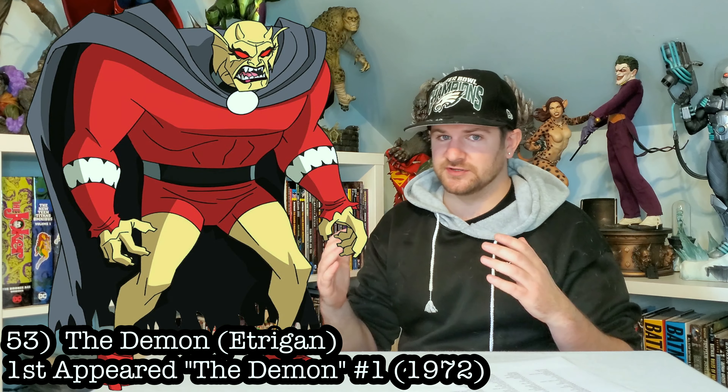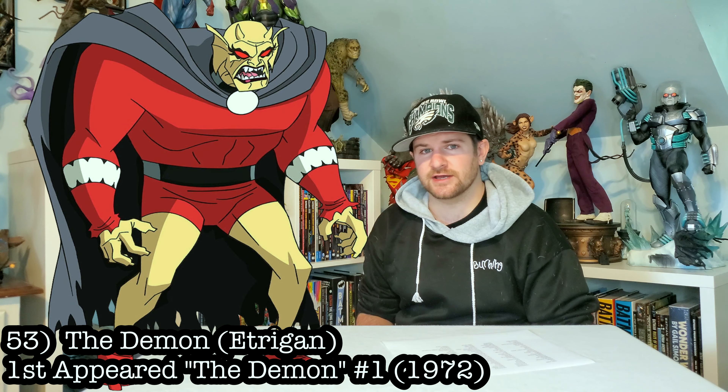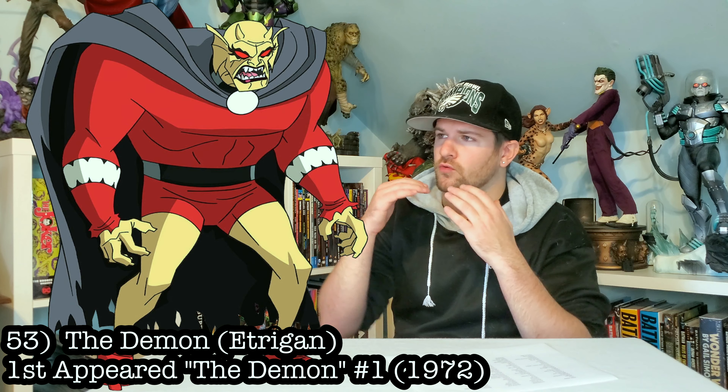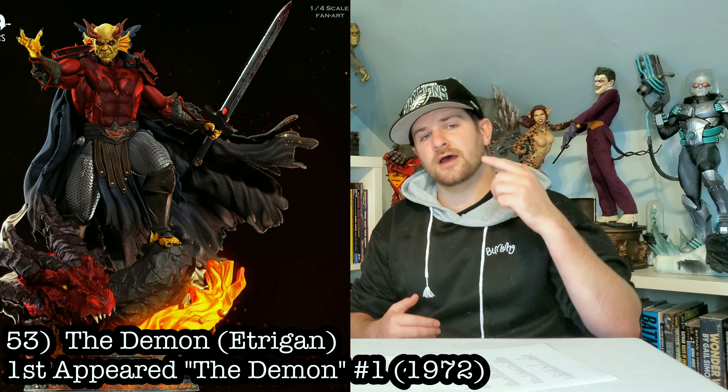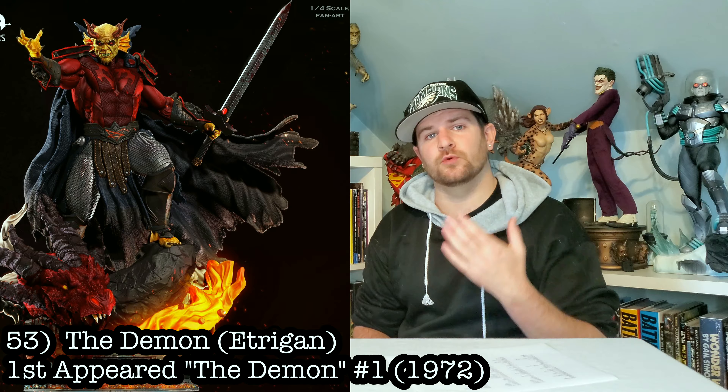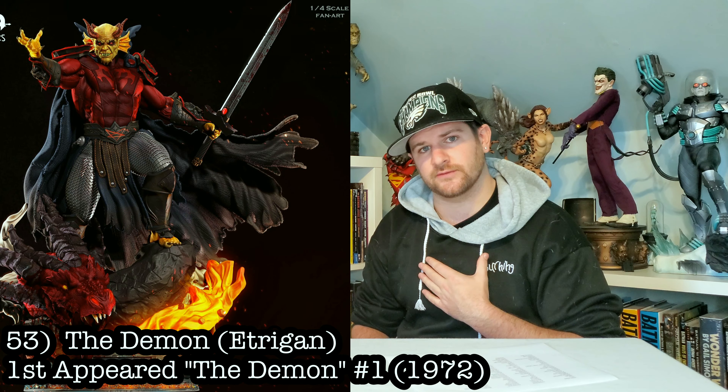Next, we got Etrigan the Demon. Dude only talks in rhyme. You guys know I would love to have this in the collection. Again, just like Deadman, he would go great with Swamp Thing, fulfilling that Justice League Dark side. And I have a custom one coming in, which I am allowed to show a picture of — check it out.